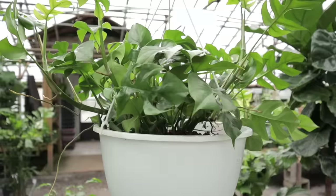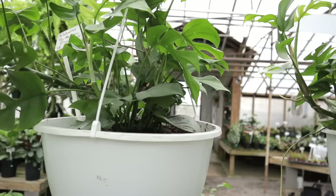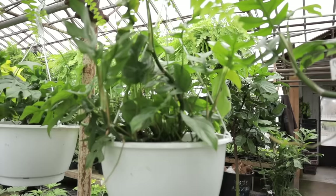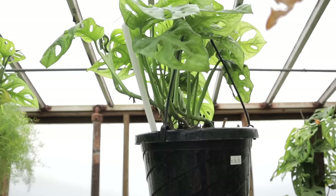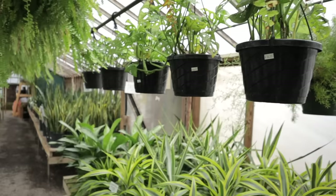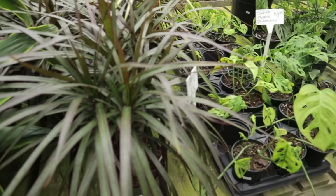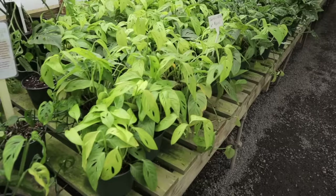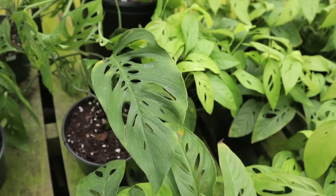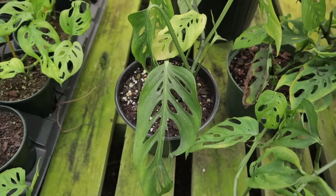They have raphidophora tetrasperma for $34.95 — big ones in huge hanging planters, which is kind of cool. There are gorgeous neon pothos for $24.95 and a lot of adansonii for $34.95. Down there are some aglaonema and dracaena. They have a wide range of adansonii — totem, hanging, or potted. But wait — are we sure that's a regular adansonii? The fenestrations on these are next level!